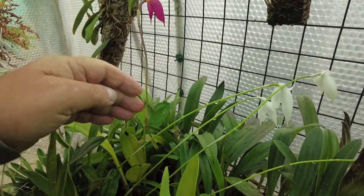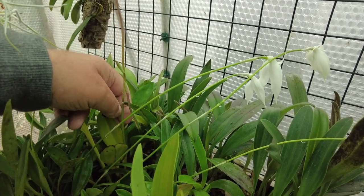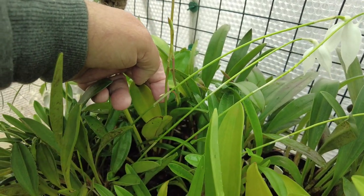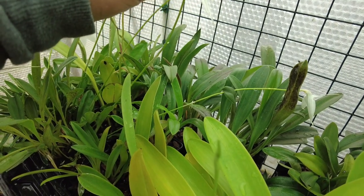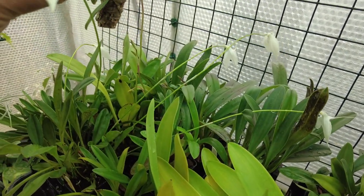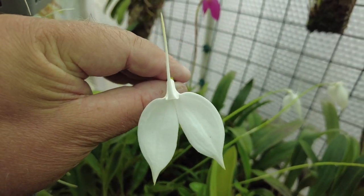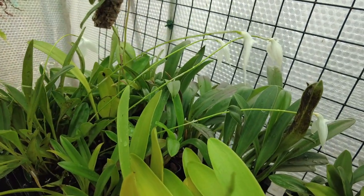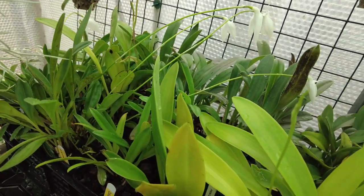Down this end I've got another Coccinia hariana — it's got one, two, another spike down here coming. And these are all Coccinia alba, all tangling up. Just look at them beauties — Coccinia alba with one, two, three, four, five, six spikes on it. Everything's looking okay.